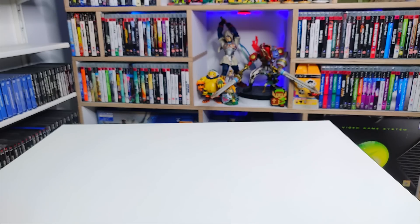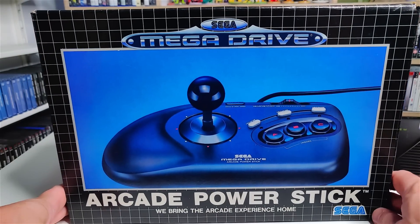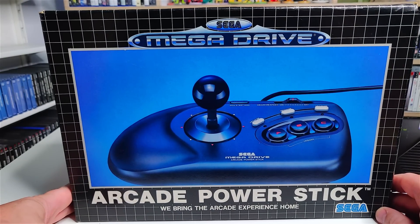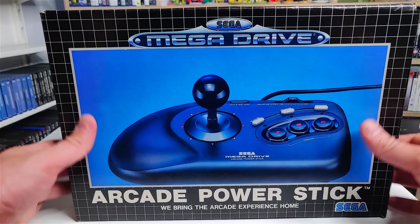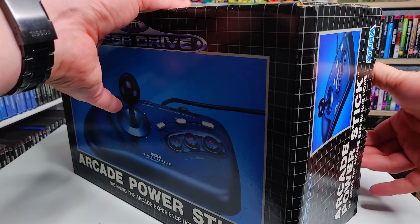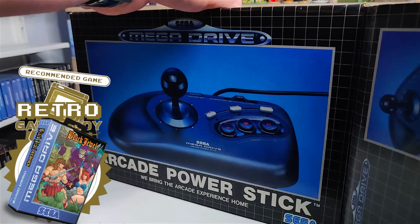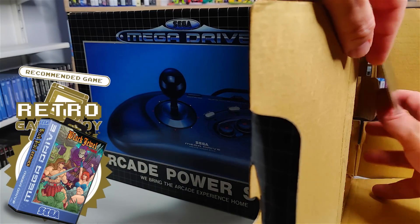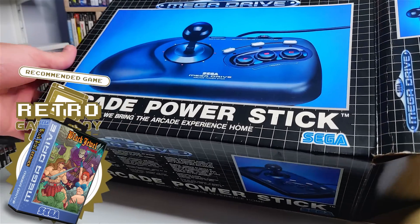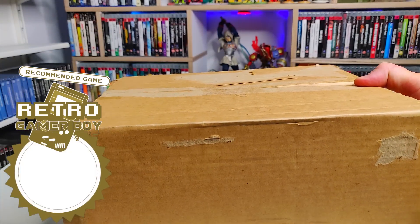Next up we have a peripheral which is one of my all-time best buys for the Sega Mega Drive collection, and that is the Arcade Power Stick. The Arcade Power Stick is a peripheral I wanted back as a kid. It was expensive then and it's expensive now, but it's well worth the money. It is an absolutely fantastic arcade control stick.